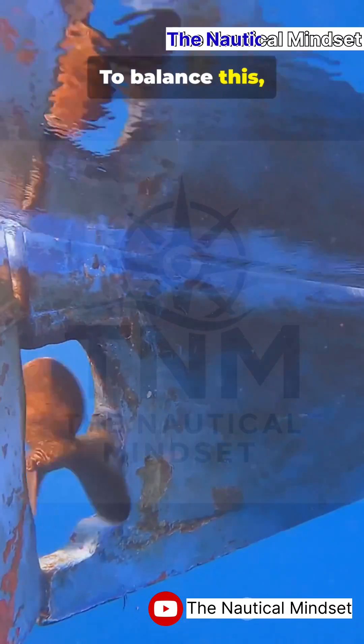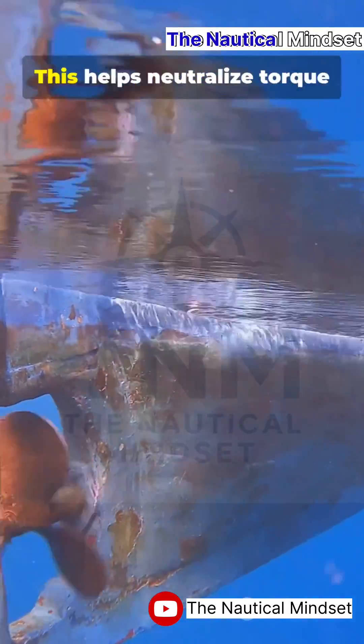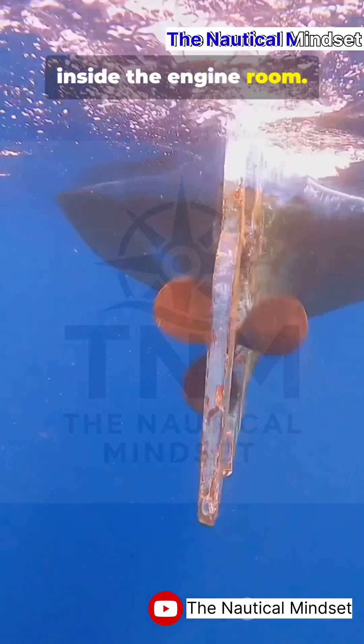To balance this, naval architects mount the propeller slightly off-center or give it an offset shaft angle. This helps neutralize torque and improve steering control. It also gives engineers better access for maintenance inside the engine room.